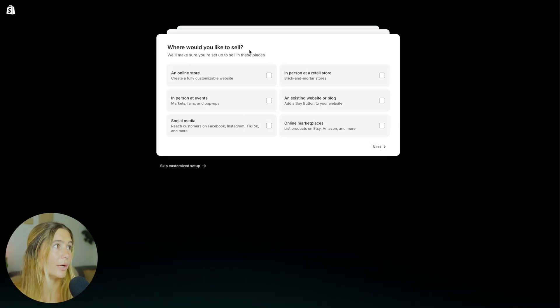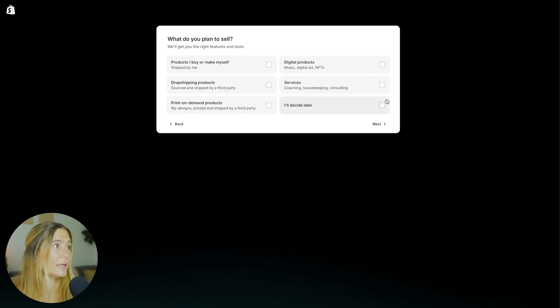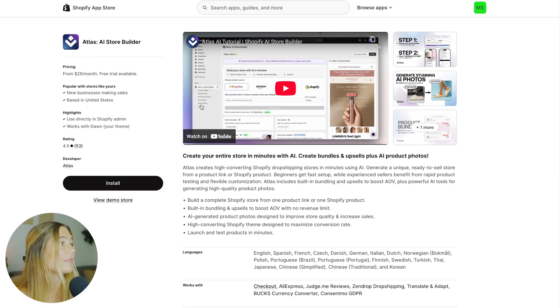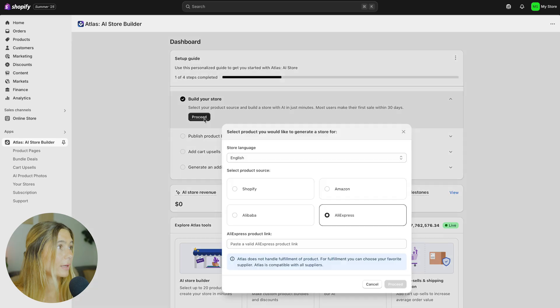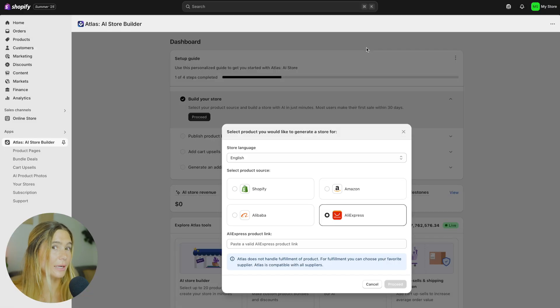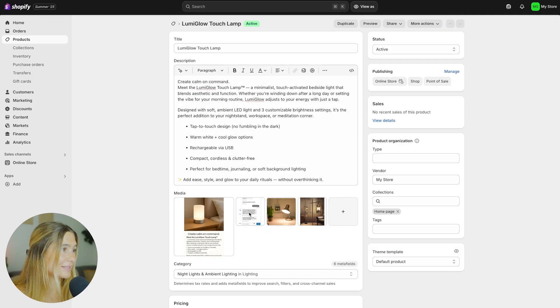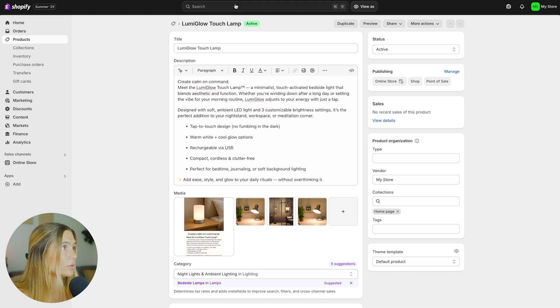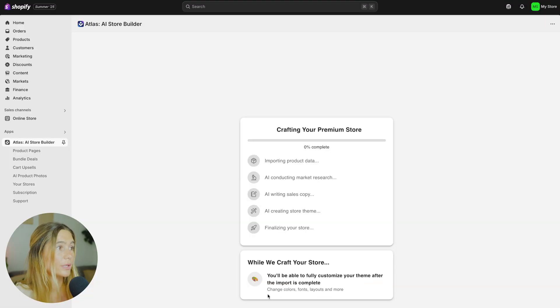Then Shopify is going to ask you where you would like to sell — online store, in person, social media — so go ahead and select one and click next. What do you plan to sell? Go ahead and open up our Atlas AI store builder, click proceed, then Shopify. You do have to add products beforehand before it can actually create the store, because it's not creating the products from scratch — that would be something you need to do. All you do is click 'add product' and you can add everything in here. Then we'll go back to Atlas, build store, Shopify, add the products, and it will create your store for you.